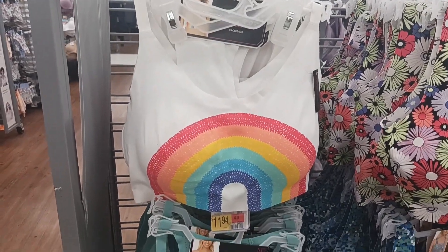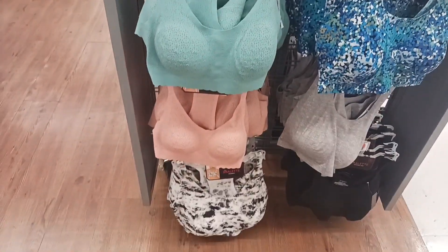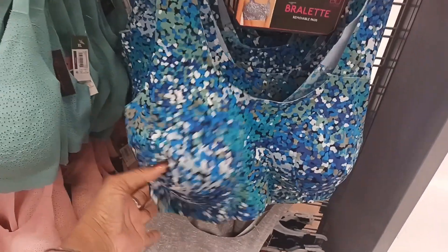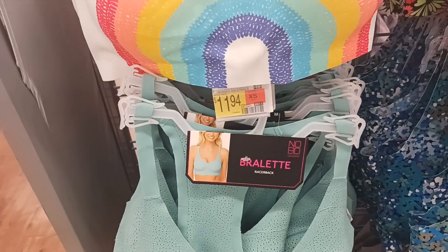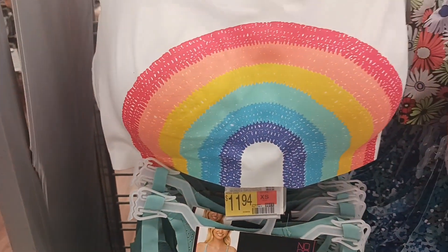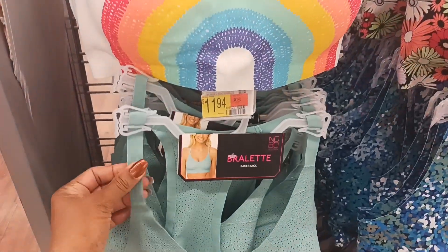These are some cute bralettes right here. Look at those. I like this one right here — that print is nice, and the flowers. This is by No Boundary and they're $11.94. Those are nice and they feel good too.